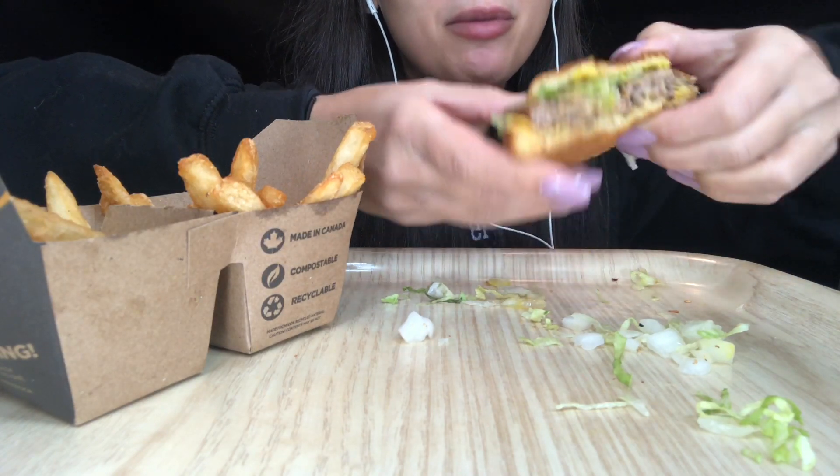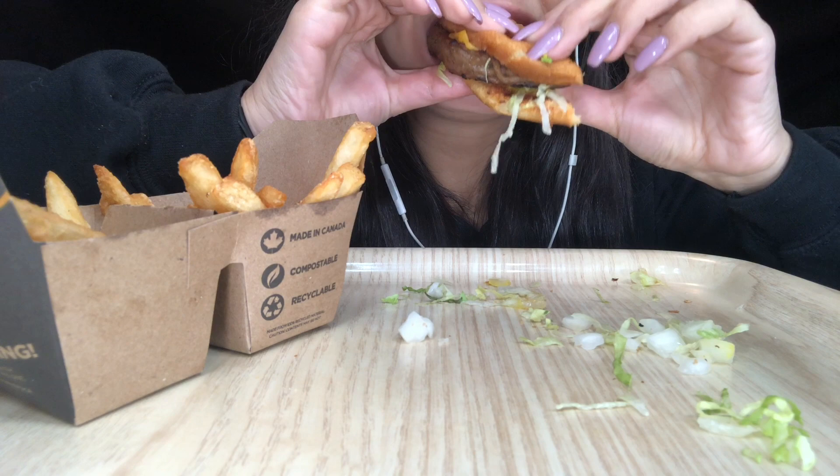I dropped a piece of my burger on the floor — what are you gonna do?